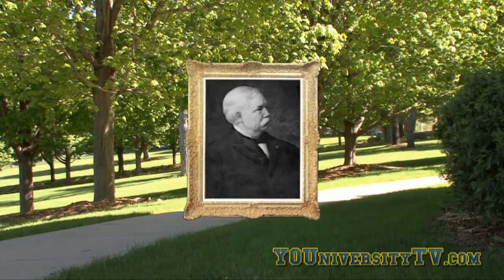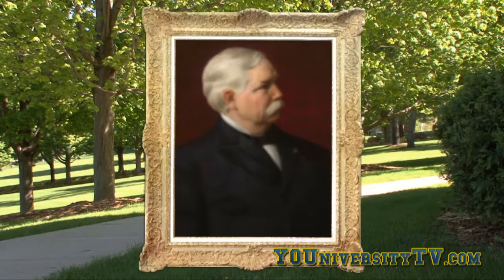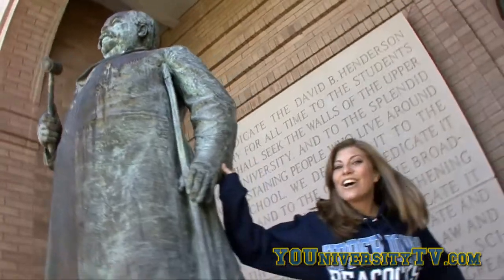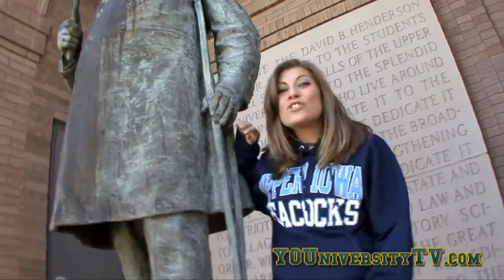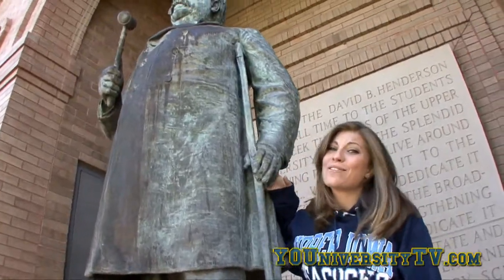David Henderson was the first Speaker of the U.S. House of Representatives from west of the Mississippi. He attended here but never graduated, as he left to fight in the Civil War. In 1900, friend Andrew Carnegie gifted UIU with $25,000 to build this library in remembrance of Henderson.